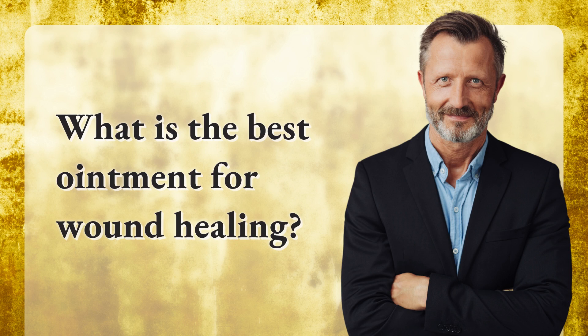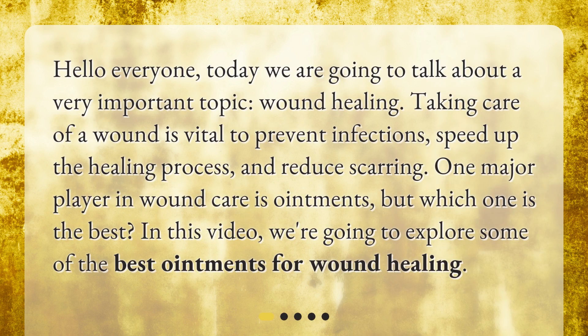What is the best ointment for wound healing? Hello everyone. Today we are going to talk about a very important topic: wound healing. Taking care of a wound is vital to prevent infections, speed up the healing process, and reduce scarring. One major player in wound care is ointments, but which one is the best? In this video, we're going to explore some of the best ointments for wound healing.